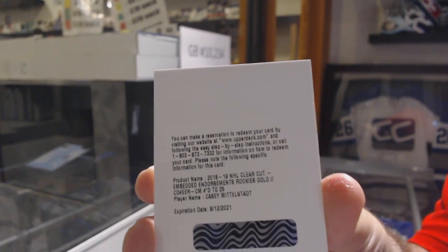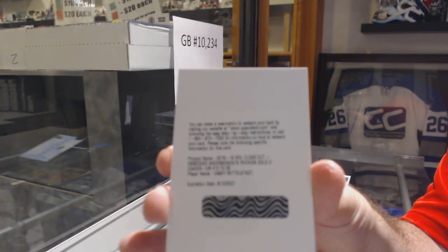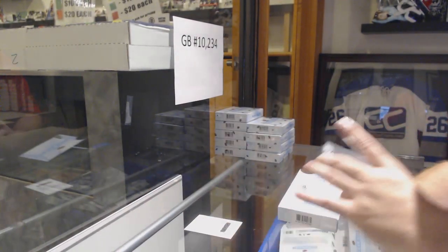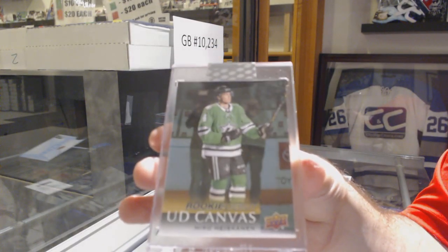What I'm more curious about is in about three to five days, how crazy people are going to be trying to find this product. And we've got it for the Dallas Stars, Miro Heiskanen. Debut canvas.